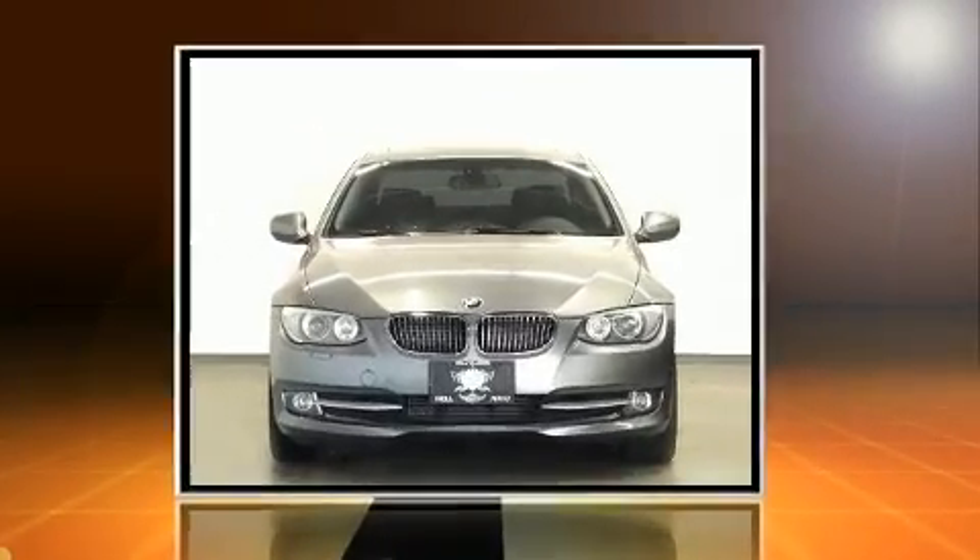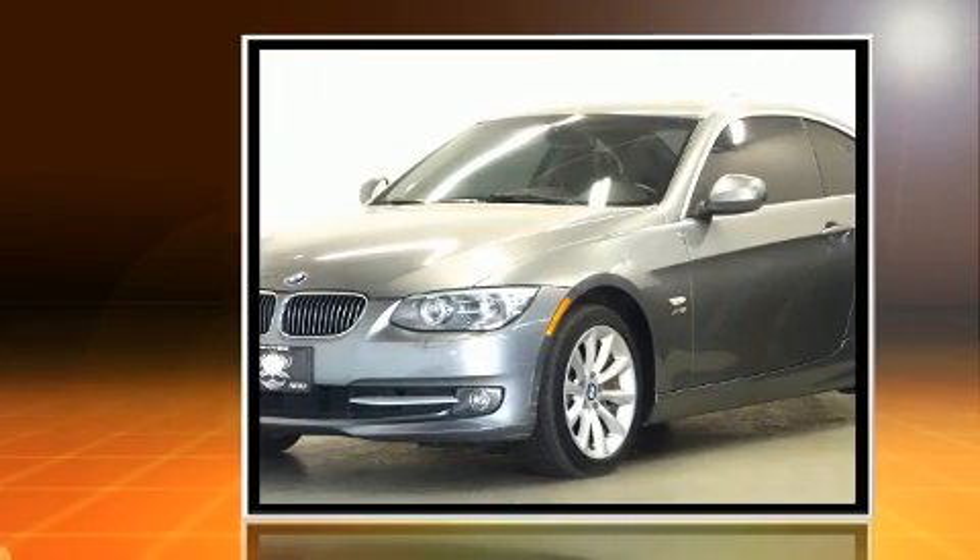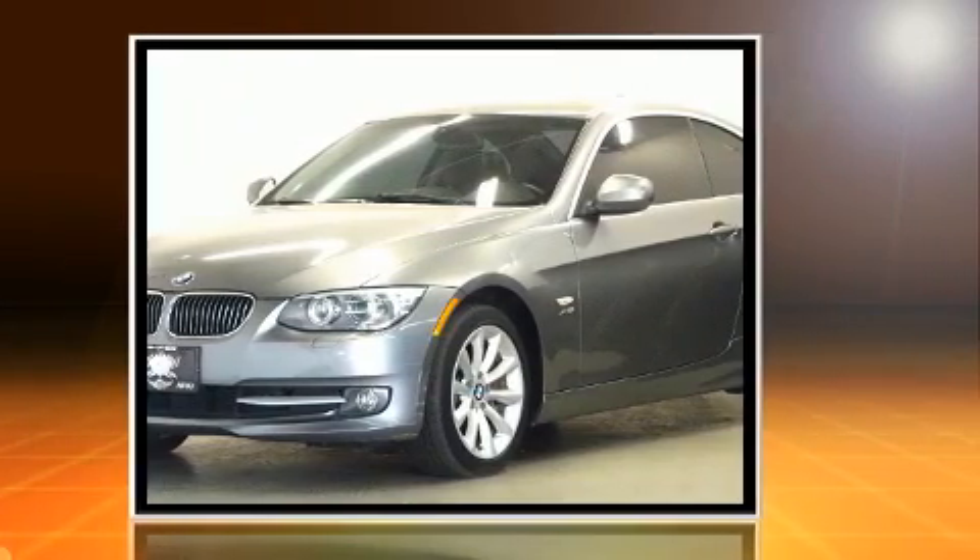Get excited about the 2011 BMW 335. It features all-wheel drive versatility, an automatic transmission, and a 3.0-liter six-cylinder engine.